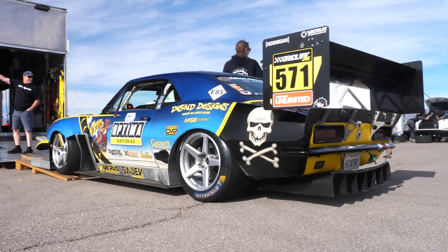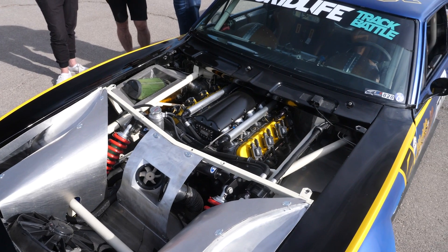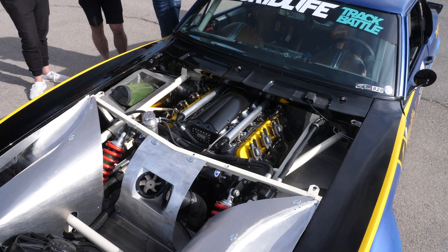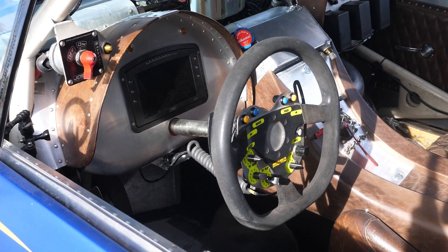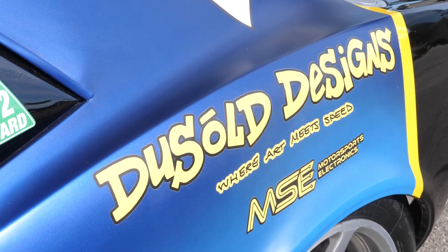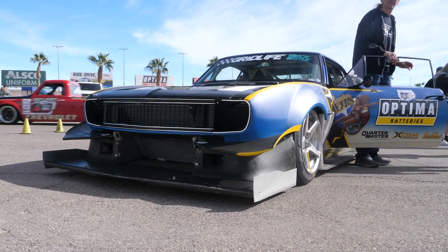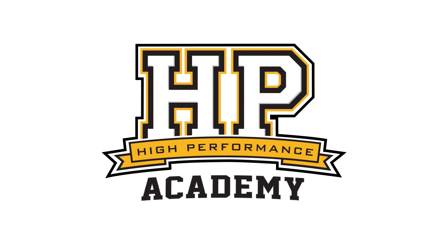The 67 Camaro is one of the iconic cars to come out of the US. However, on face value it doesn't seem entirely suited to time attack style racing. We're here with Mike from Dussel Designs to talk a little bit more about this car and the changes that have been made to make it fast and a winning time attack car.